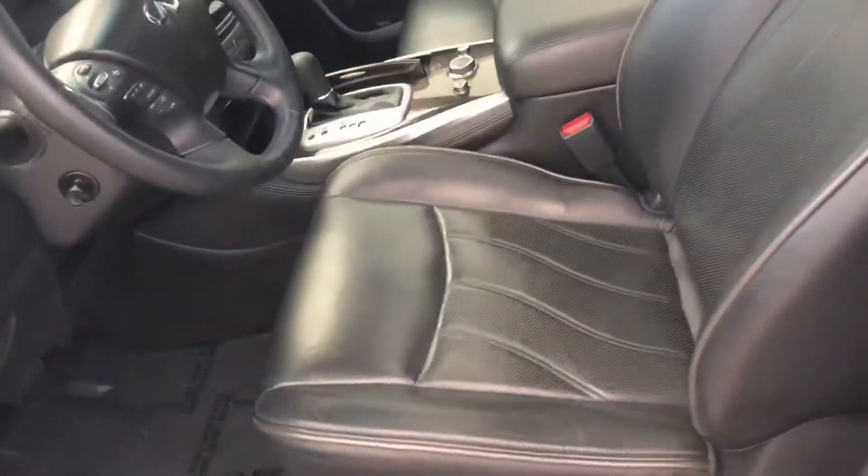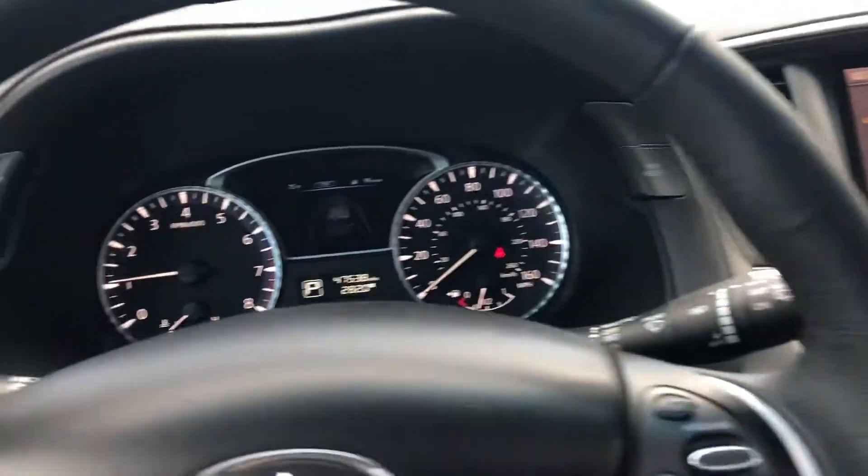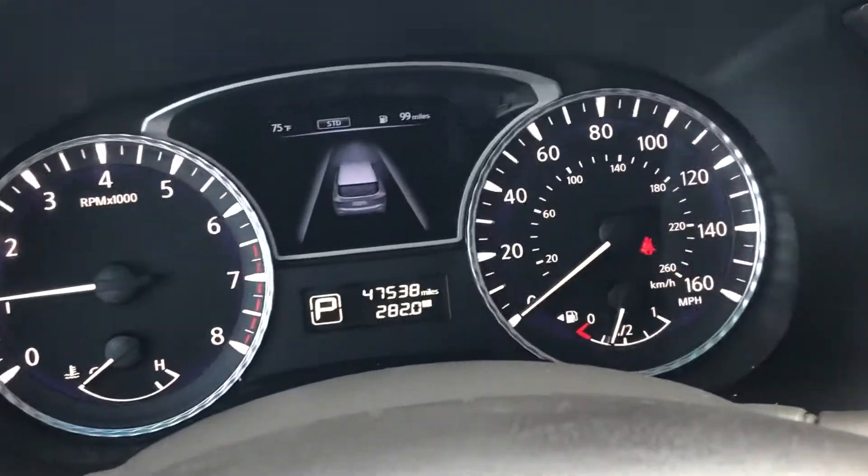Here we are on the side, and there's the exact miles for you, as you can see.